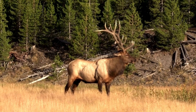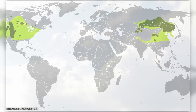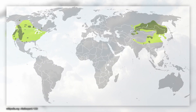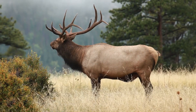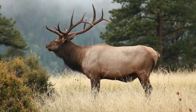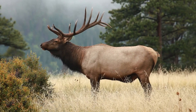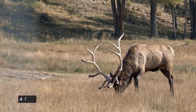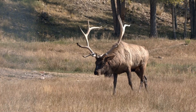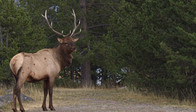Wapiti. The elk, also known as wapiti, is one of the largest species of deer, native to North America and East Asia. Elks are distinguished by their large size, with males weighing up to one thousand pounds, and having impressive sprawling antlers that they shed and regrow annually. These antlers can reach lengths of up to four feet. Elk have a light brown or tan body with a darker brown or almost black neck and head, and a characteristic pale rump patch.